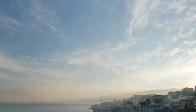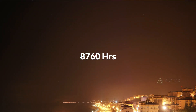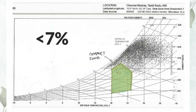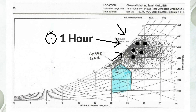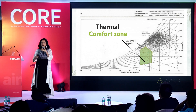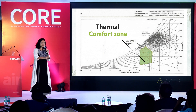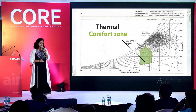This is Chennai. Out of the 8780 hours in the year, you can see less than 7% of those hours — each dot over here represents one hour — are inside the thermal comfort zone. My job as an architect is to pick one dot after the other and keep putting it in this box.